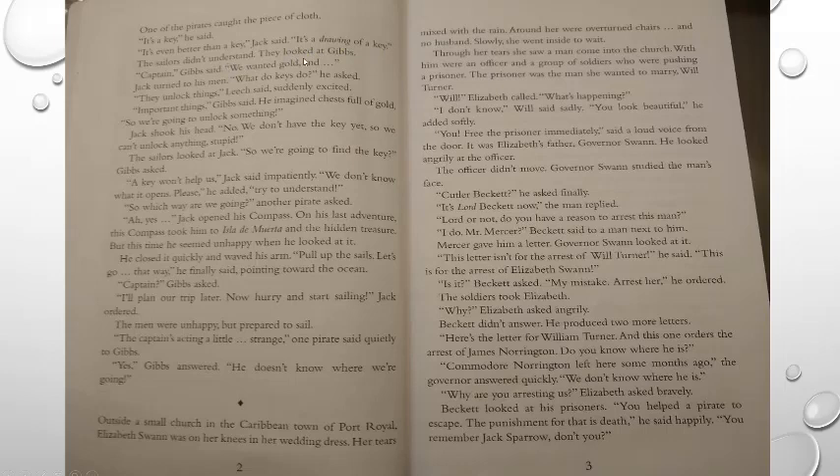The sailors didn't understand. They looked at Gibbs. 'Captain,' Gibbs said, 'we wanted gold.' Jack turned to his men: 'What do keys do?' 'They unlock things,' Leech said, suddenly excited. 'Important things,' Gibbs said, imagining chests full of gold. 'So we're going to unlock something.' Jack shook his head: 'No, we don't have the key yet. So we can't unlock anything.' The sailors looked at Jack. 'So we're going to find the key?' Gibbs asked. 'A key won't help us,' Jack said impatiently. 'We don't know what it opens.'